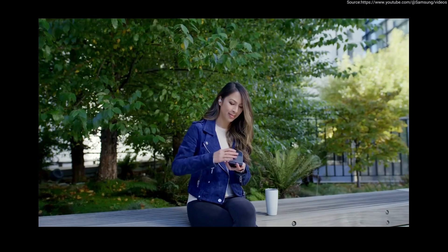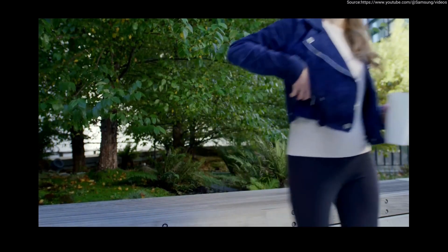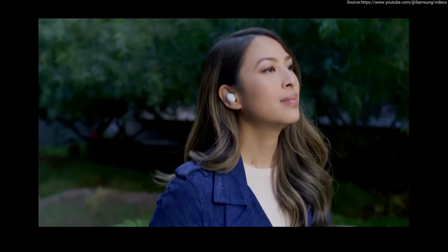Samsung was the first to introduce Dolby Head Tracking to you. And we're excited to continue our partnership, so you can ultimately hear more, feel more, wherever you are.